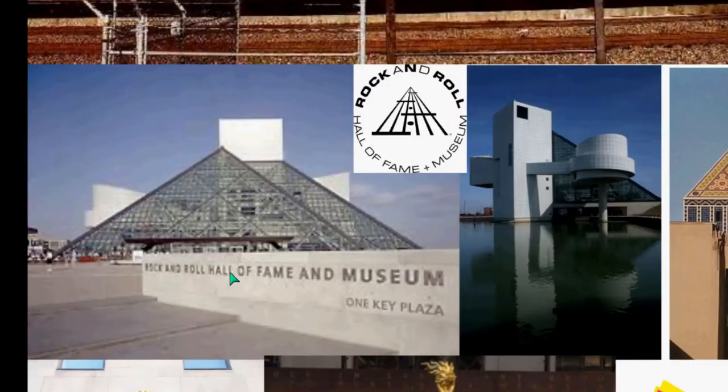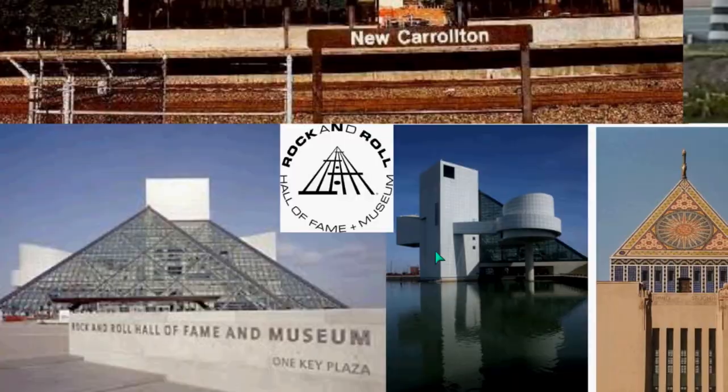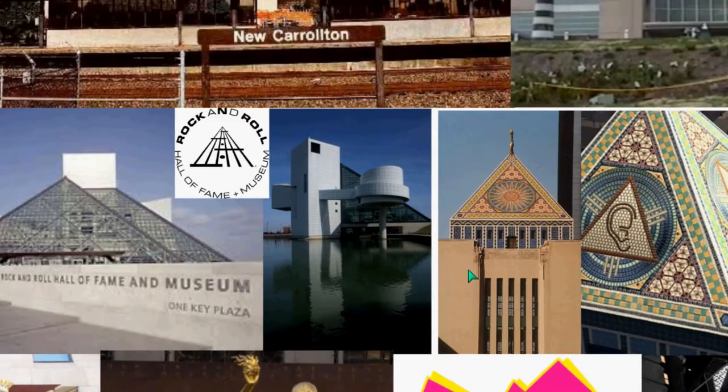Rock and Roll Hall of Fame, and the pyramid shapes. Even the logo has the pyramid shape, and the building has a reflecting pool behind it.